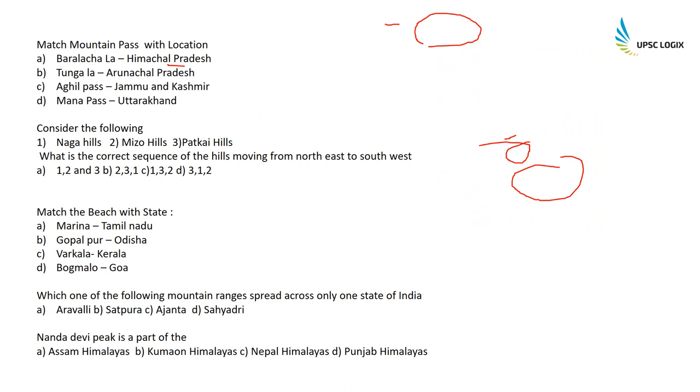Consider the following hills and find the correct sequence moving from northeast to southwest. An easy trick is to remember 'Prime Minister Narendra Modi' — first is Patkai, then Naga Hills, then Mizo Hills. So 3, 1, 2 is the correct option.